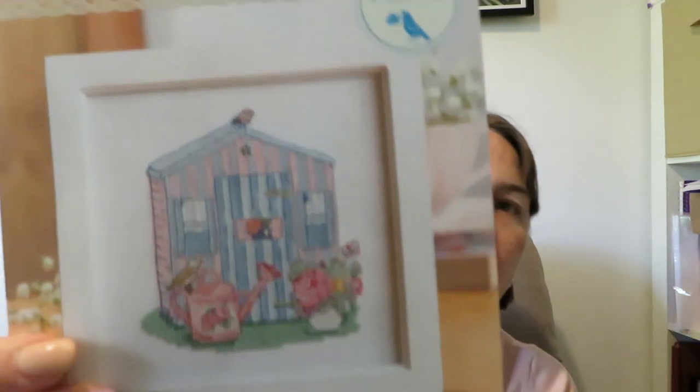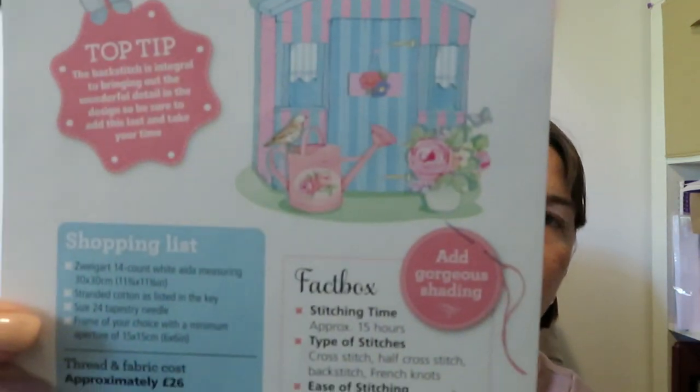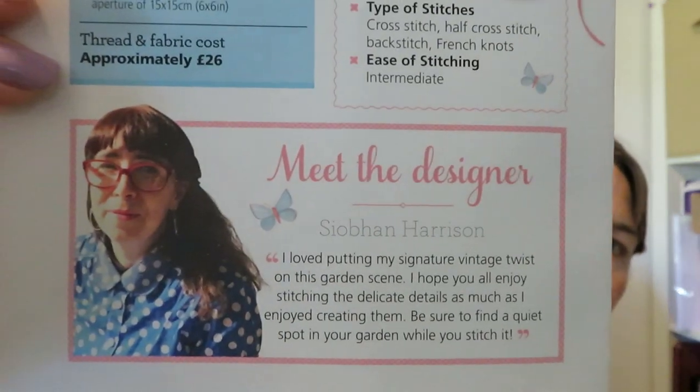You get this pretty vintage charm little stitch pamphlet inside it — you got the pattern and all the threads. You also got the information on the back, and that's the lady who designed it. This would take about 15 hours; it's got cross stitch, half stitch, back stitch, and French knots, and it'll be 11 and three quarters by 11 and three quarters.